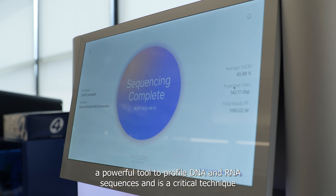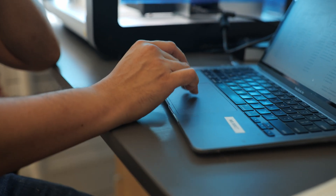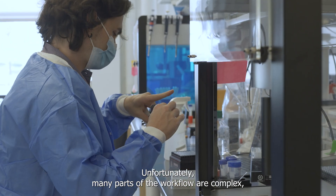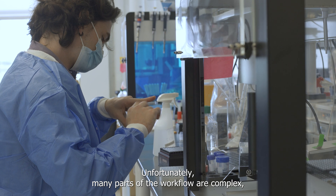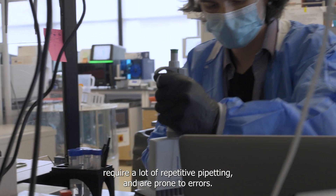NGS is a powerful tool to profile DNA and RNA sequences and is a critical technique for many fields in research and healthcare. Unfortunately, many parts of the NGS workflow are complex, require a lot of repetitive pipetting, and are prone to errors.